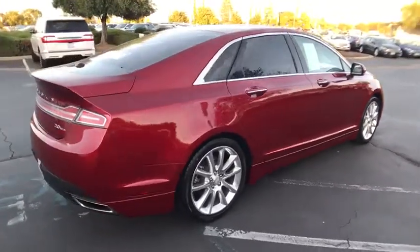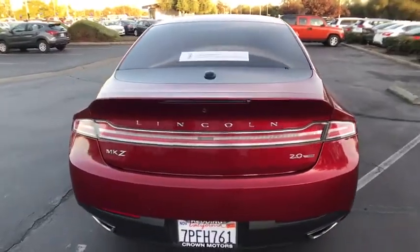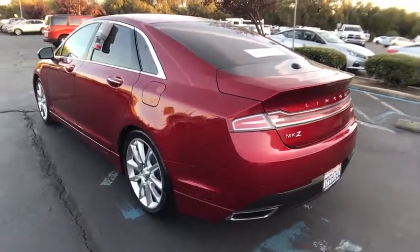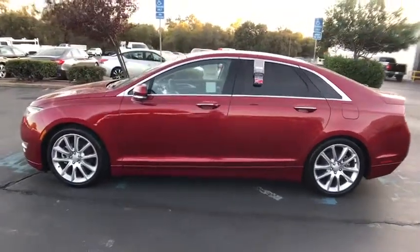Add that to the clean, modern interior with standard features, including rich leather, exotic wood, and a sophisticated assistant that responds to the sound of your voice, and you'll see the MKZ offers a new dimension of luxury. This vehicle has less than 40,000 miles.